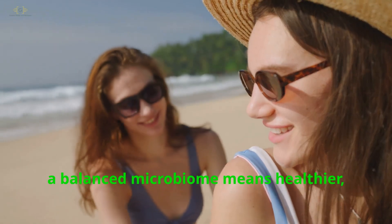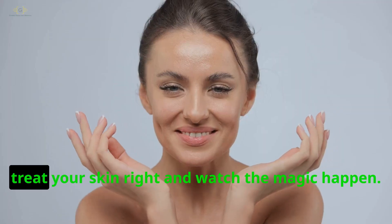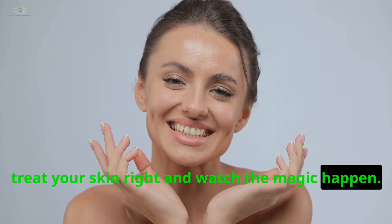Remember, a balanced microbiome means healthier, glowing skin. So treat your skin right and watch the magic happen.